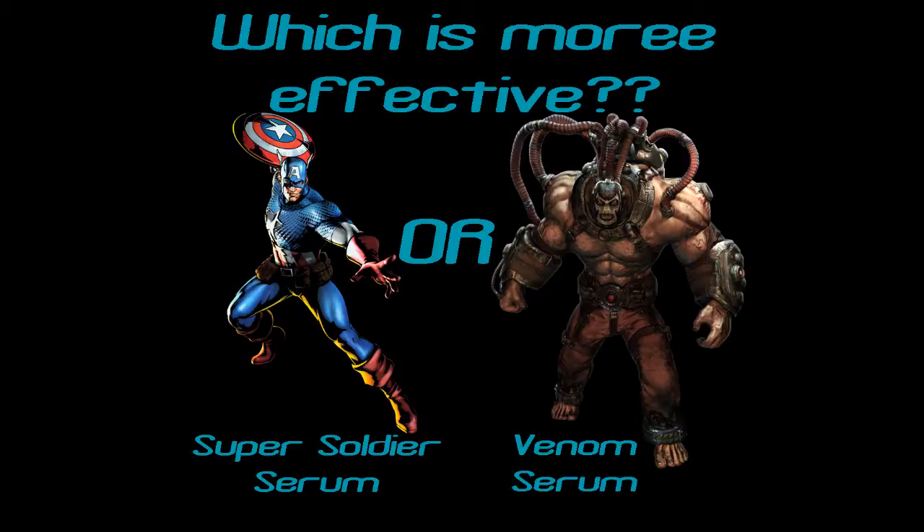Captain America got his peak human ability through serum and Batman got his through training. Batman ended up winning that matchup by votes — six to nine. That's interesting to consider because someone brought up that Captain America is pretty similar to Bane in that they both use a serum to boost their strength. Batman, being the intelligent and peak human fighter he is, was able to win that matchup.